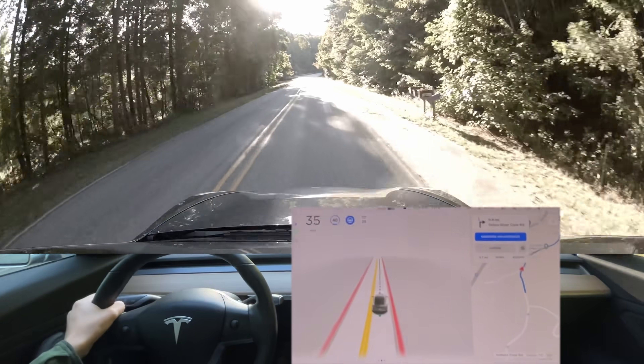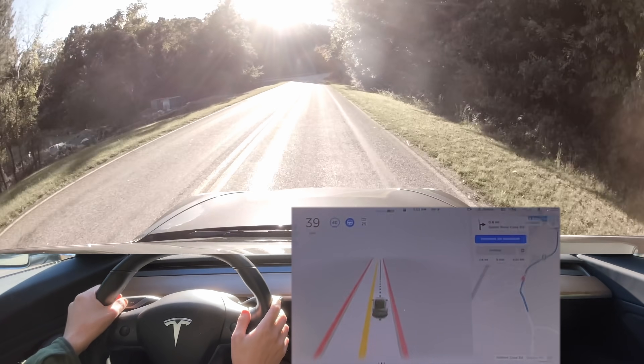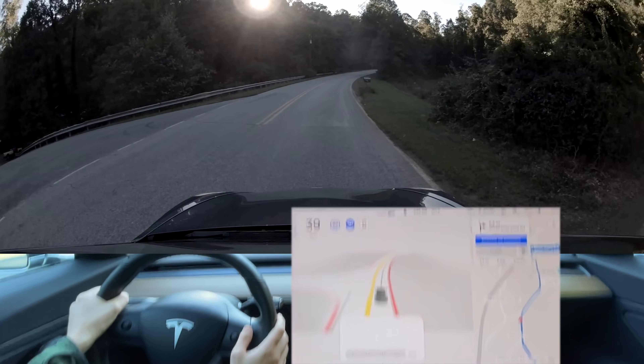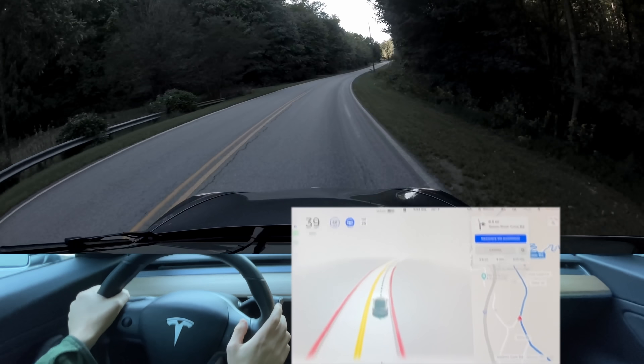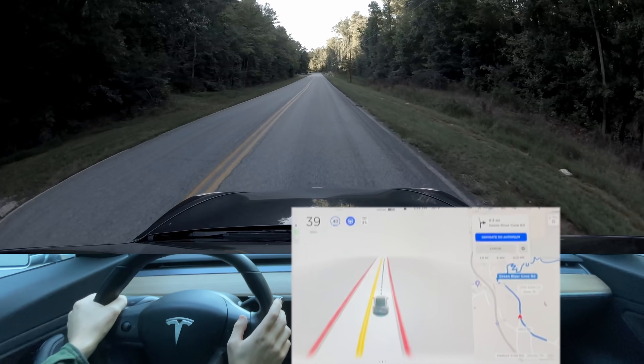We've got a dirty windshield. We are out to do what I am dubbing our 'crazy hill test.' To make it simple and easy to explain which test it is, it is going to be called the crazy hill test.